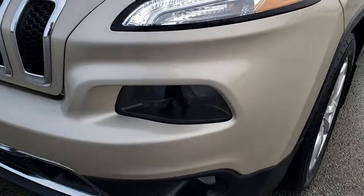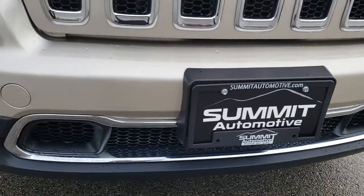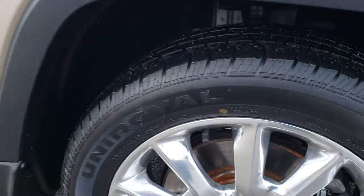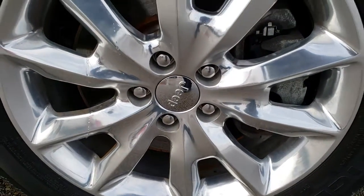We have LED running lights, projector lamp headlamps, and factory fog lights. There are no dents, no dings on that front bumper, and no scuffs or scrapes either. The passenger side fender is absolutely perfect, and the passenger side rim is in excellent shape — no scuffs, no scrapes.